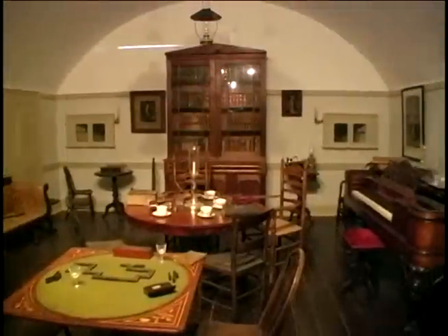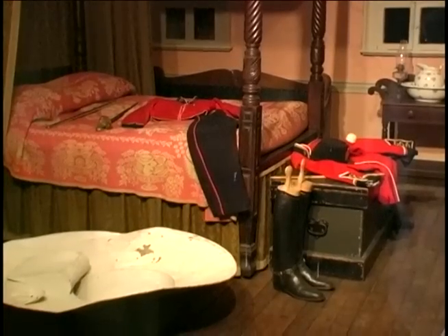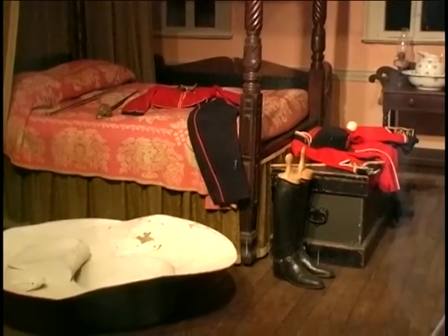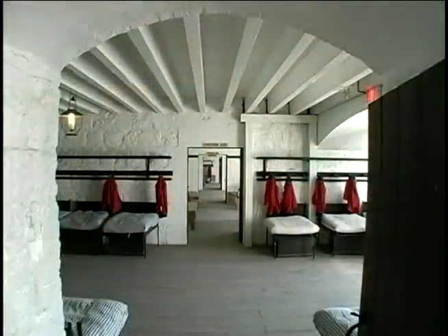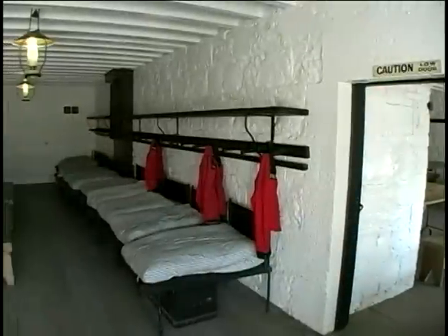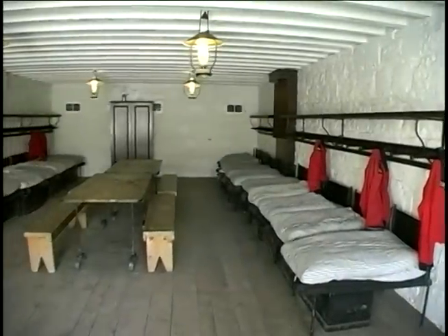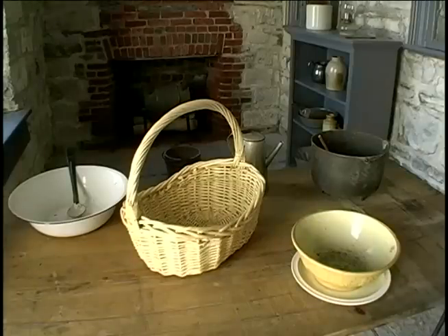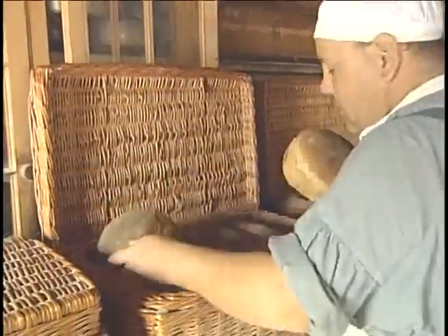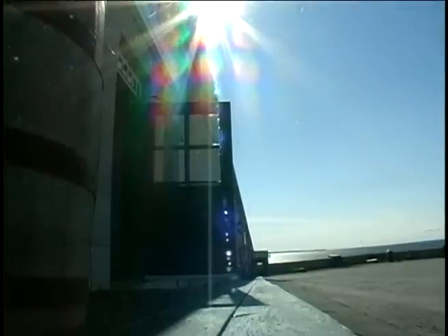The fort has rooms set up as officers' quarters — because of the extra space in the casemates, one officer was stationed per room. In contrast, the barracks rooms housed between 11 and 20 men per room. There are also kitchens and a bakery still in existence. Basically, what you have here is a small village with a very military reason for being.